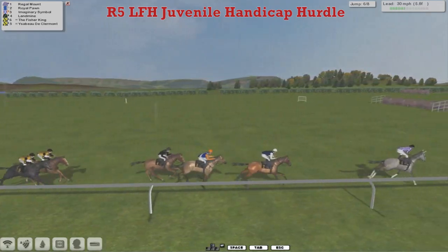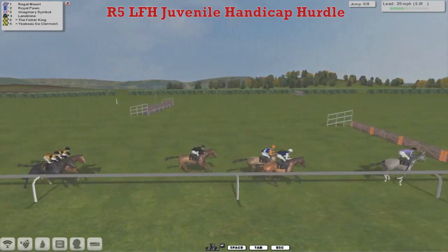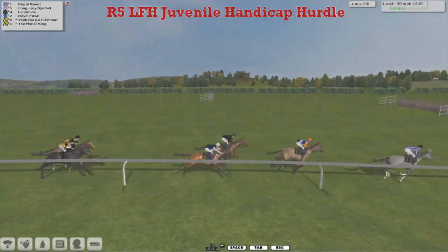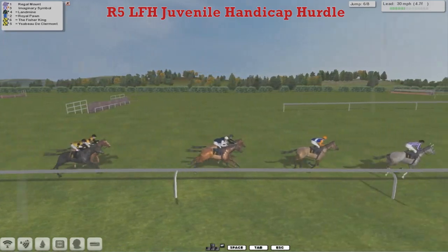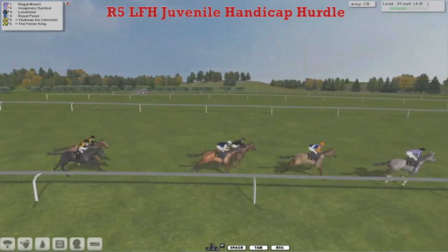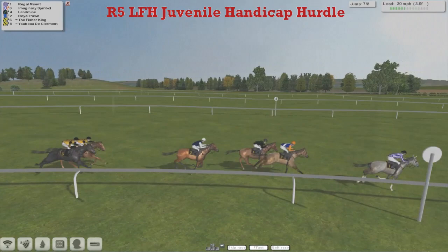We've got a couple of flights to take. Takes another hold, this Regal Mount from Royal Pawn trying to close the gap. Imaginary Symbol off the bridle now, as well as Landmine up on the wide outside. The Fisher King and Yesbeau de Clermont have got a bit caught for tow, but we've still got just under five furlongs to run. It's Regal Mount from Imaginary Symbol, Landmine and Royal Pawn — or Pawn should I say, it's not a Prawn, sorry — but it's Regal Mount that's still got the lead.